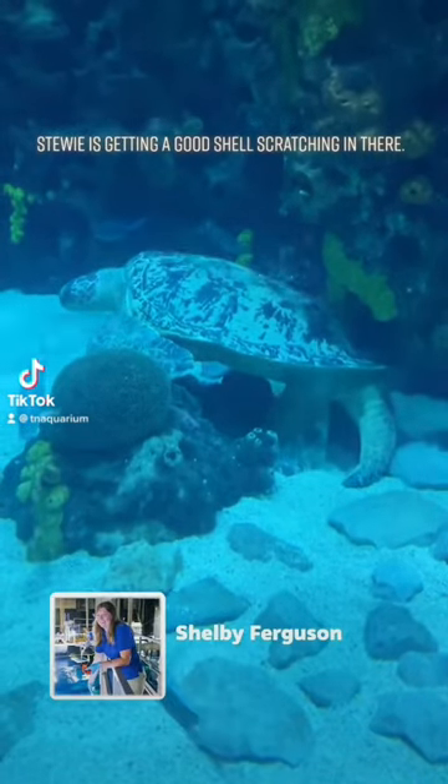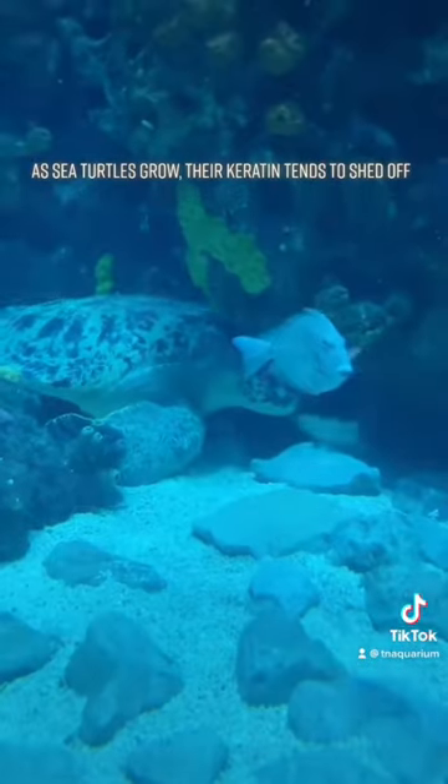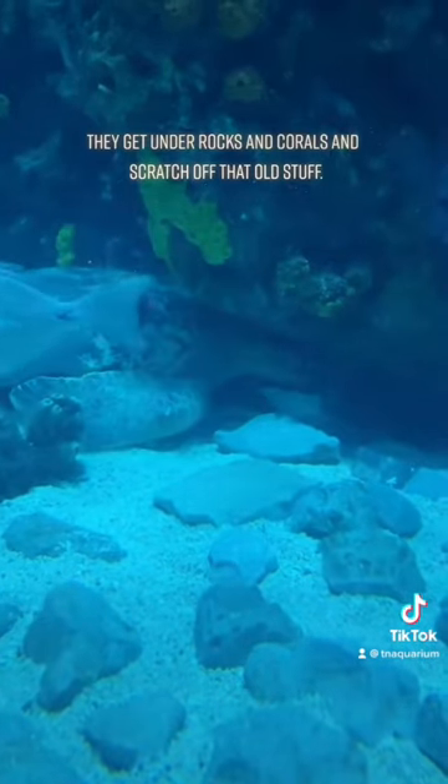Dewey's getting a good shell scratching in there. As sea turtles grow, their keratin tends to shed off and it gets a little bit itchy. So they get underneath rocks and corals and scratch off that old stuff.